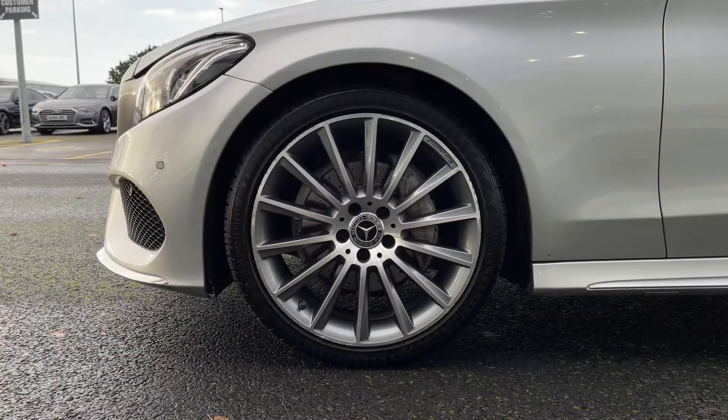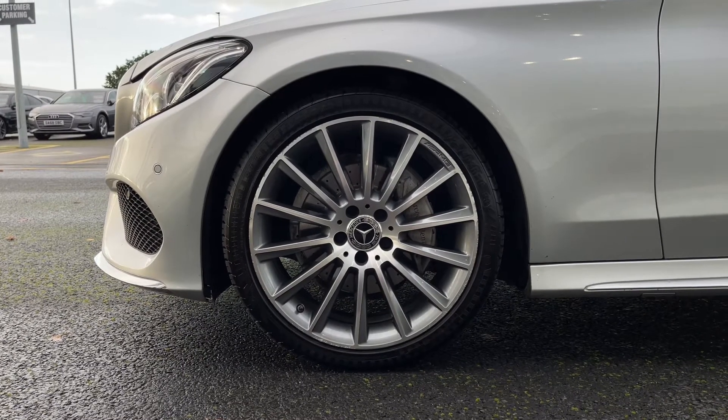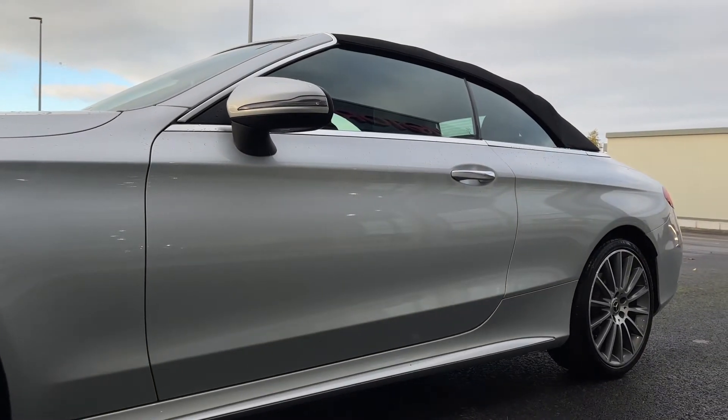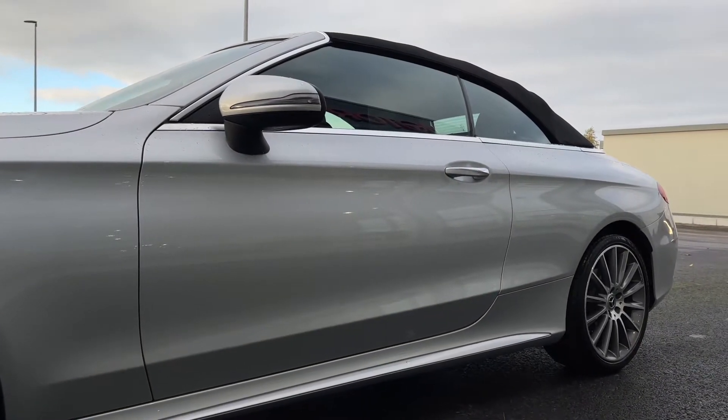Taking a look down here, we have the 18 inch AMG 5 twin spoke alloy wheels. The car itself is finished in iridium silver metallic paintwork with a black contrasting soft top roof.